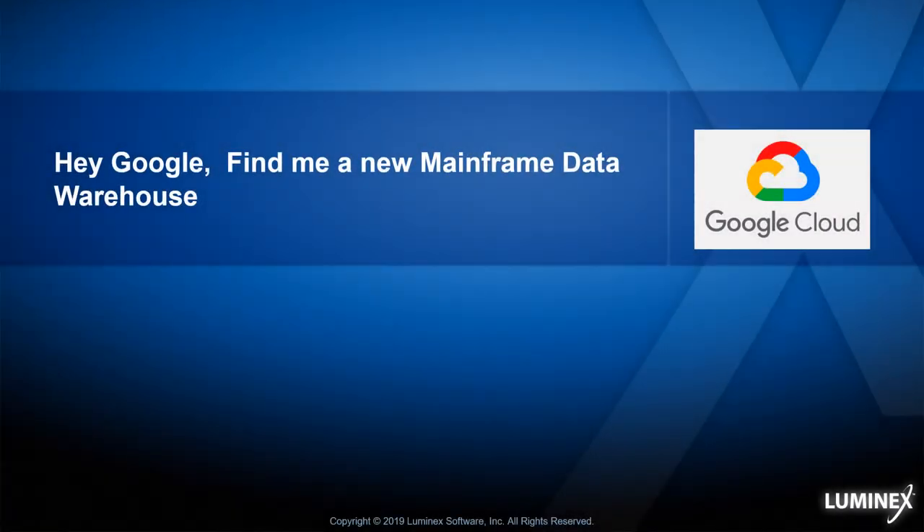Hello, this is Paul Massengill with Luminex Software. Today we're going to cover — hey Google, find me a new mainframe data warehouse.